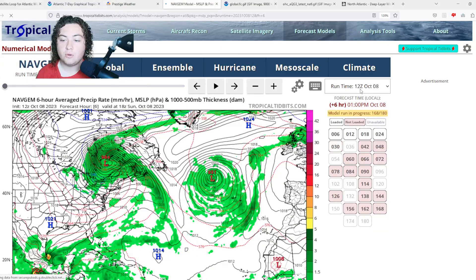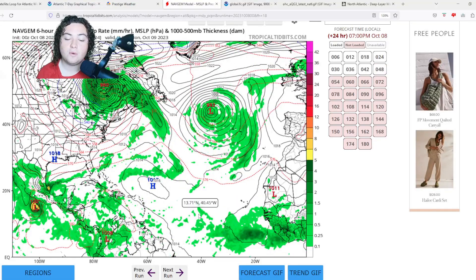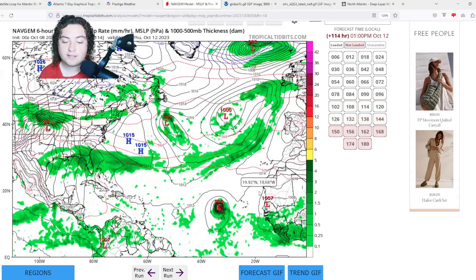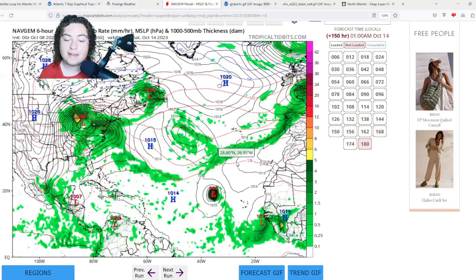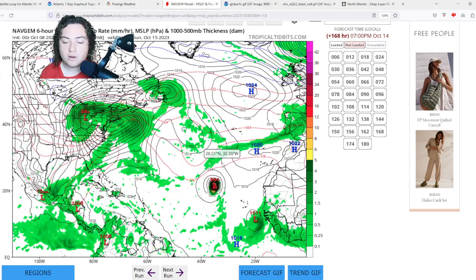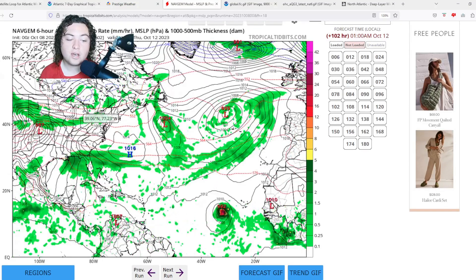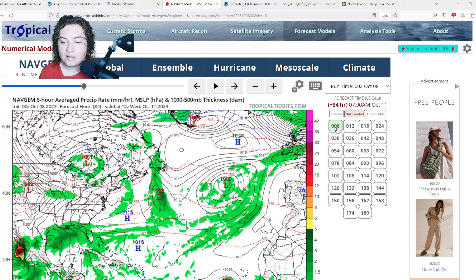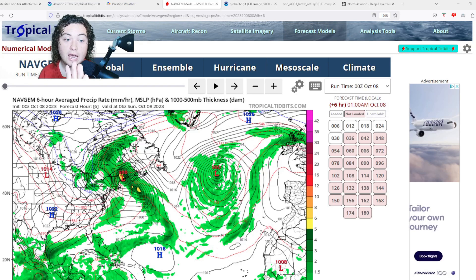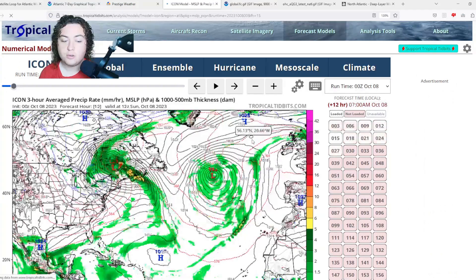The Nav Gem model was the first to really call for Invest 92L to ramp up — it gets down to a 990 millibar Category 1 hurricane and then into the 980s about 150 hours out before moving into more unfavorable conditions and stagnating. The Nav Gem is also paying attention to potential Gulf of Mexico development, possibly bringing a lot of flooding and maybe even some tropical development, though that's very unlikely — it will still bring significant flooding to much of the Deep South.